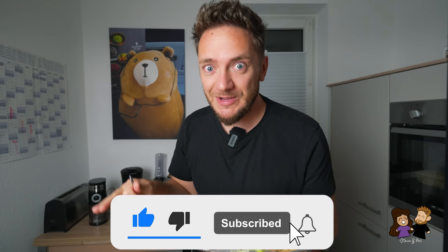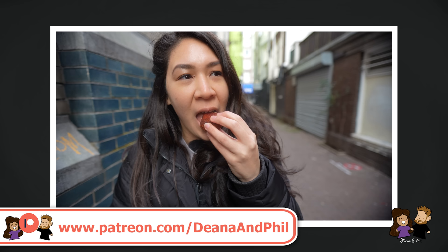Before we continue, please like the video and subscribe to the channel if you haven't already. If you want to further support us, you can also go to patreon.com/dnandphil, where we make additional monthly videos. Quick shout out to our soulmate level Patreons: Laura and Jared, Roger Lubke, Peggy and Derek, and Robin. Big thanks to you guys.